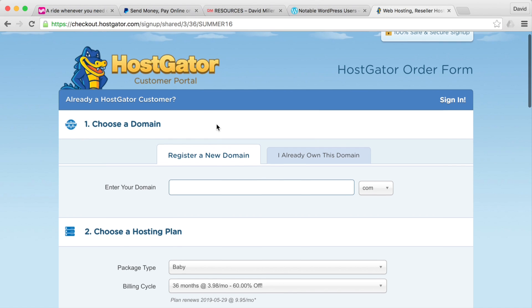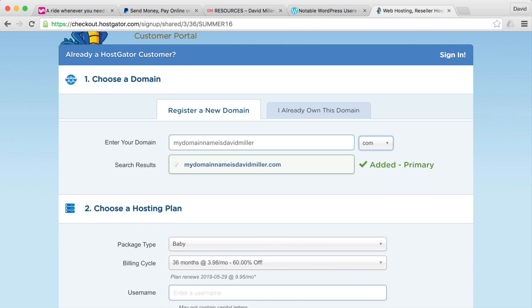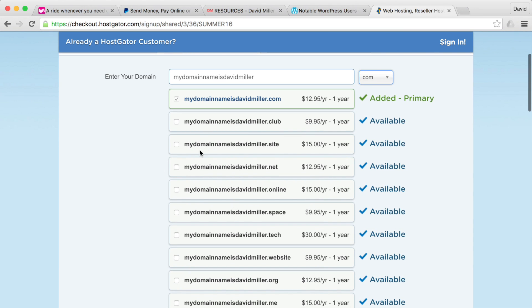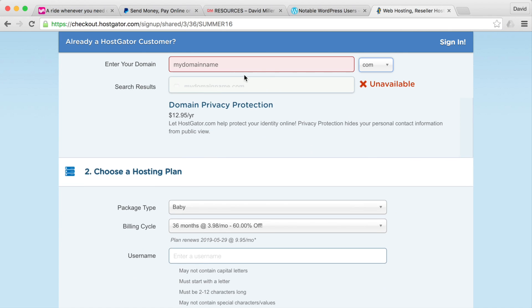Here is the sign-up page. First, pick a domain name — for example, I'll try 'david miller' and hit enter. It'll say if it's taken or available. This one shows green as available. You can pick any extension you want; I'm going with dot com since it's the most common and easily recognizable.